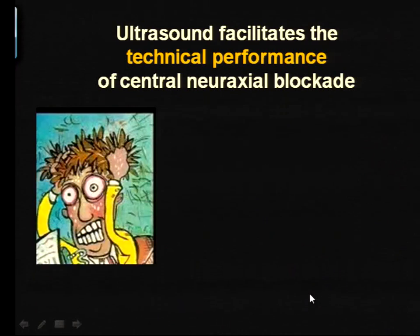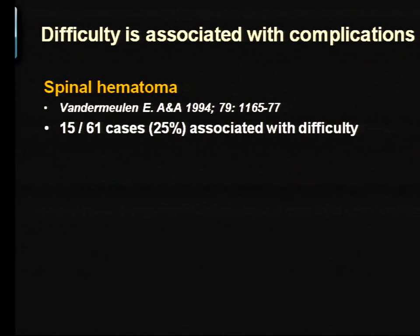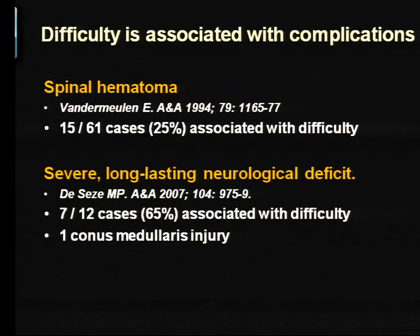So why use ultrasound at all? It facilitates the technical performance of central neuraxial blockade. It makes our day go a lot easier when we have difficult patients, and it is important for patient comfort as well as safety. There's good evidence from large observational studies that when you encounter technical difficulty, it raises the risk of spinal hematomas as well as neurological deficit.